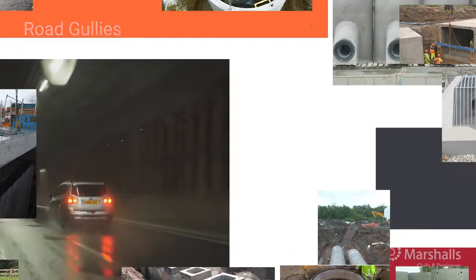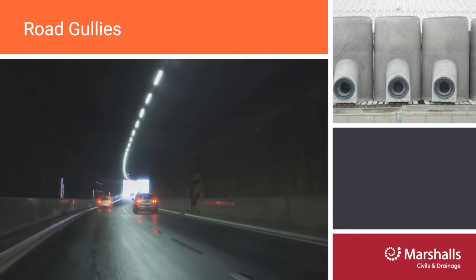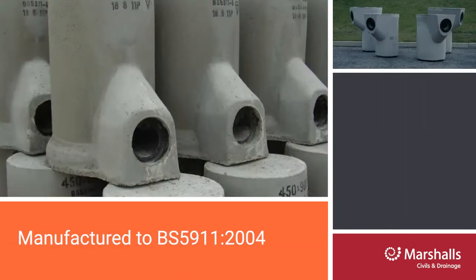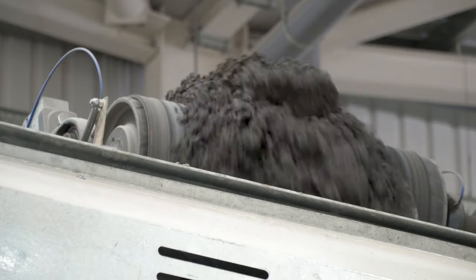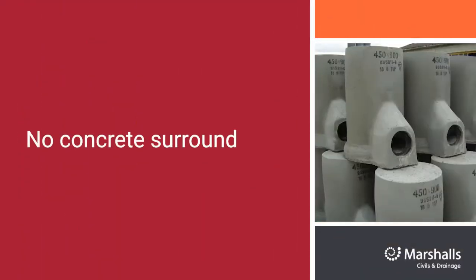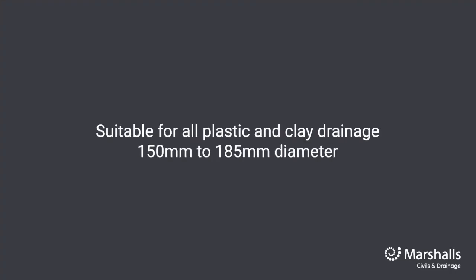Our road gullies are designed to collect stormwater runoff from paved surfaces such as roads, and are the first line of gravity separation of silt as well as eliminating odours. Manufactured to BS 5911 2004, our gullies are produced monolithically on fully automated machines, providing a strong, robust unit that requires no concrete surround and are not subject to flotation — a great reason to use concrete in water management solutions. Suitable for all plastic and clay drainage from 150mm to 185mm diameter, our gullies are fully universal and quick and easy to install.